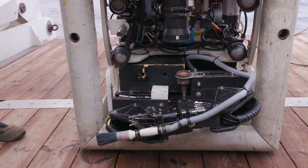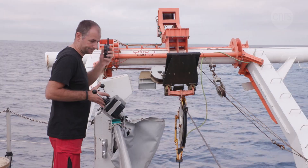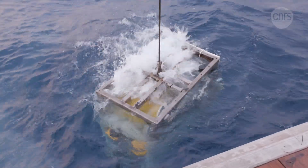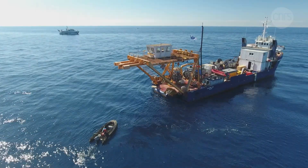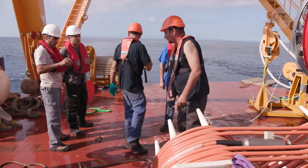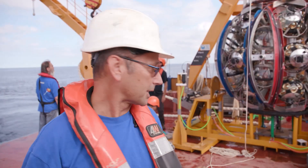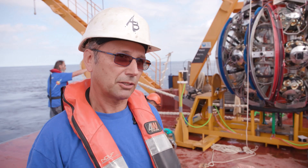It's an ROV — a small robotic submarine that controls the position of the line on the seafloor. The same robot will release the ball to let it unravel vertically. Once the line is at the bottom, the robot will grab the connector and plug it into the junction box. Then we'll contact those at the shore so they can power it up.